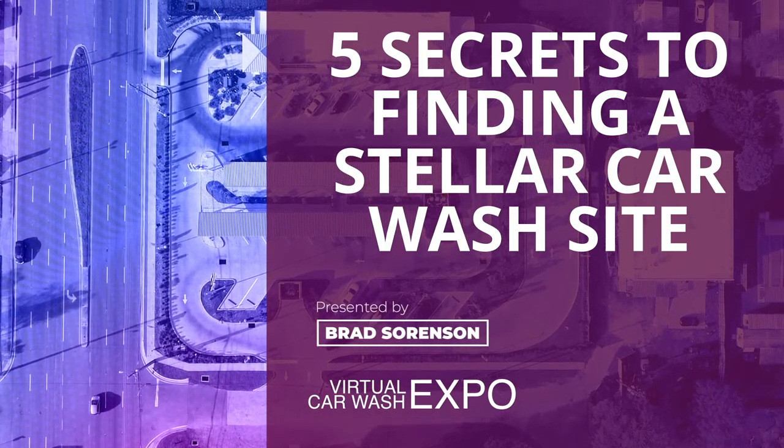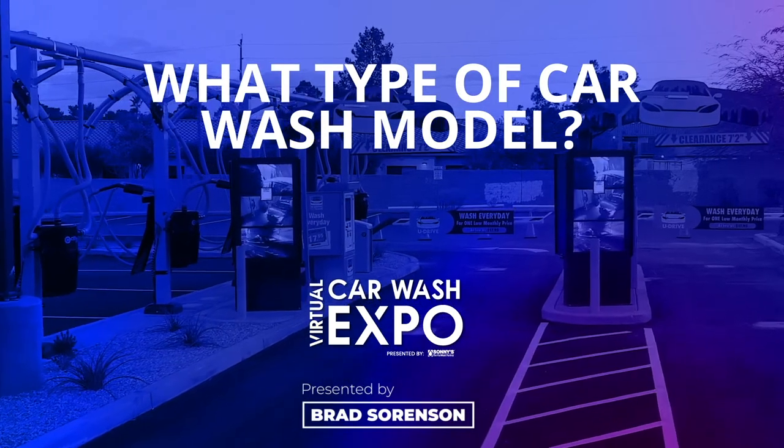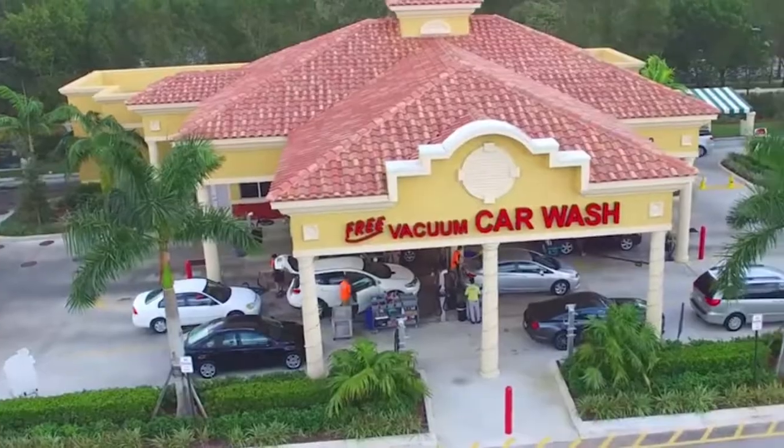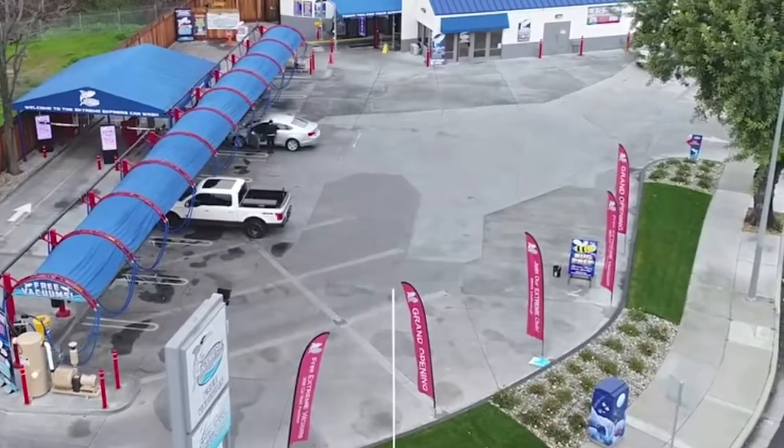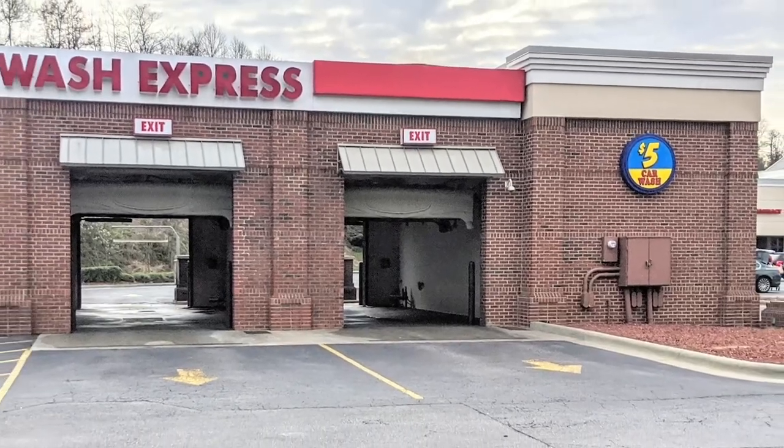I'm here to tell you about five secrets to finding a stellar car wash site. Before we get into those secrets, the first thing we need to do is identify what type of car wash model you're planning on building. Is it a flex, an express, exterior, or even an in-bay automatic self-serve? The secrets we give you are going to be relevant to any of those models, although there are going to be some nuances depending on which model you're looking at.